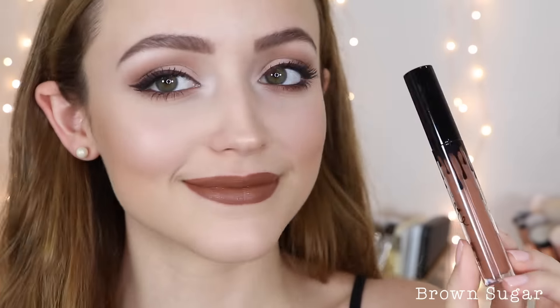My favorite out of all of them is Exposed — I love this warm brown nude so much I even featured it in my monthly favorites. It is darker than it looks in the tube, but I've worn it all day with no problems with crackling or crumbling. They can feel a little drying but nothing too bad. Next up is Brown Sugar — I have the matching lip liner as well. It's a stunning brown color, a little darker than it looks on most people, and it's perfect for fall. I definitely see myself wearing this shade a ton.